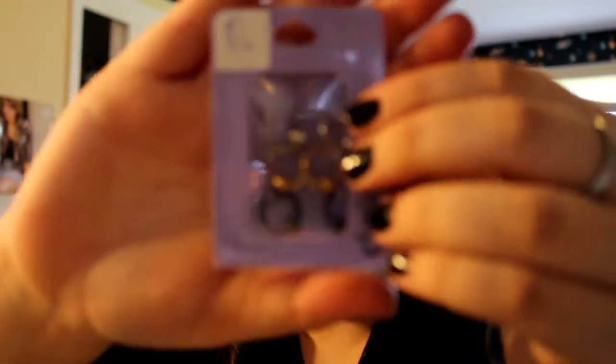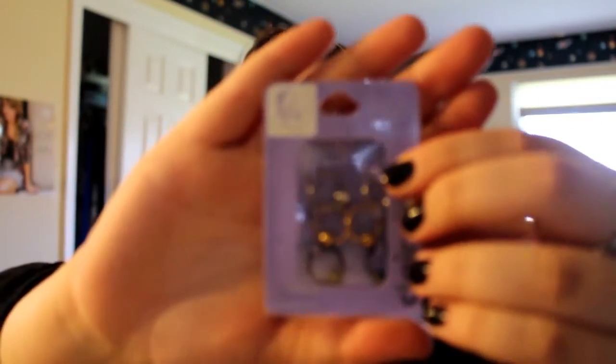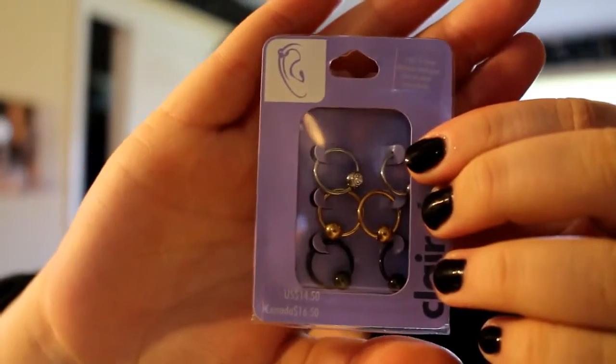The next thing is from Claire's and it's for cartilage piercings — up here, wherever you want. They're just hoop earrings with balls on them, so they'll just screw in once they're in place.